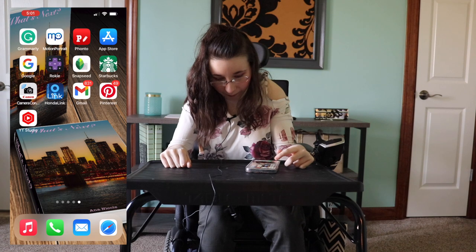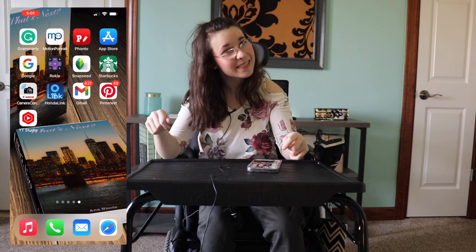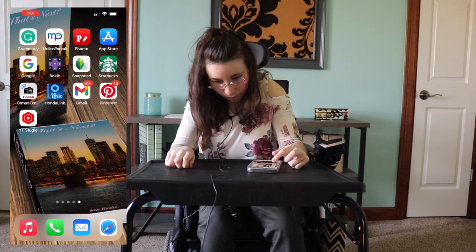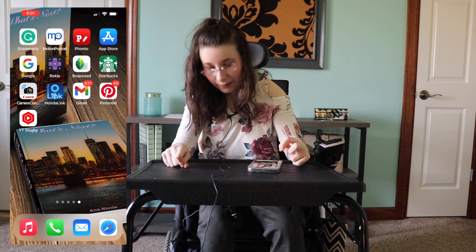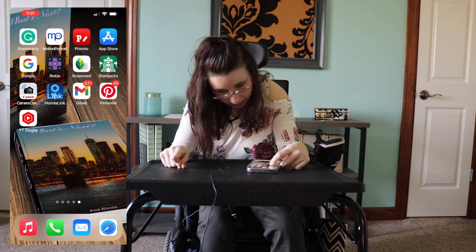I have my Canon Camera Connect app — I haven't used that one yet, but I need to. I have Google, but I don't really use that one. And my Starbucks app hasn't been connected for some odd reason, which is weird.